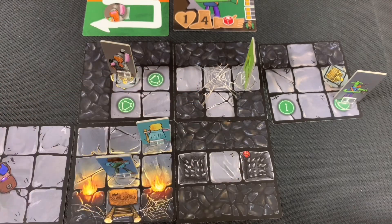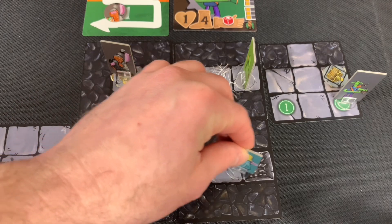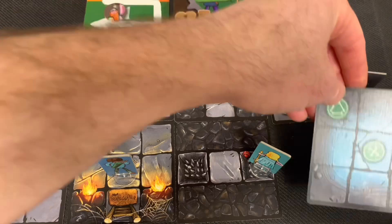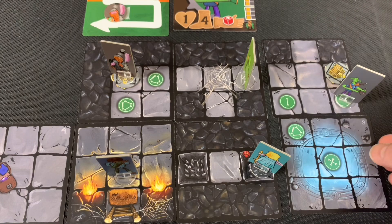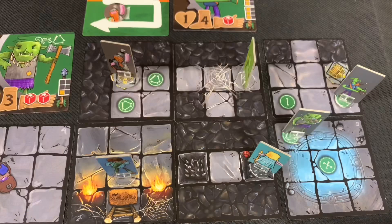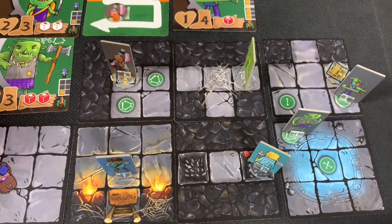Wizard Woman moves down the corridor using her four speed. She looks into the next tile and finds a whole bunch of enemies — an orc and a new enemy type: a goblin, which has two health and moves three. The orc has three health and three movement, making the goblin slightly weaker. Wizard Woman still has one move left before her second action.